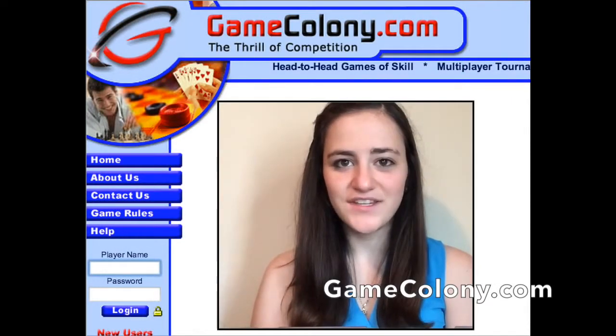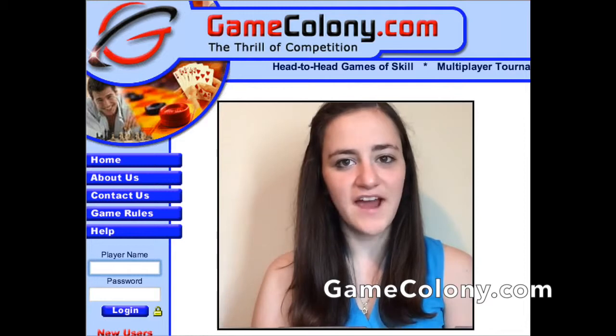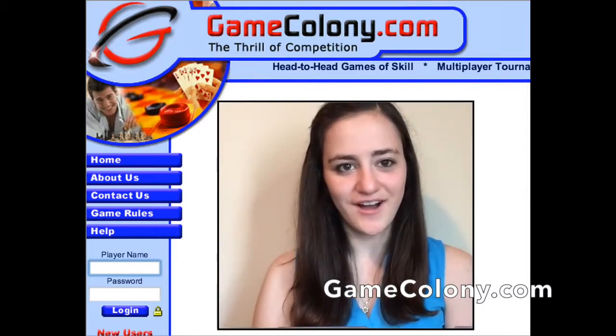GameColony.com is determined to deliver an exceptional player experience. The company has a highly experienced and hard-working staff, always ready, willing, and able to assist the players. Thanks, and we hope to see you soon at GameColony.com.